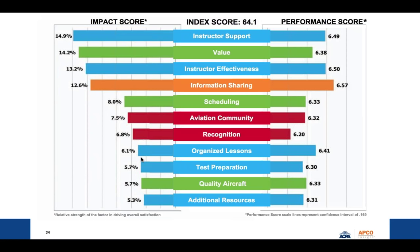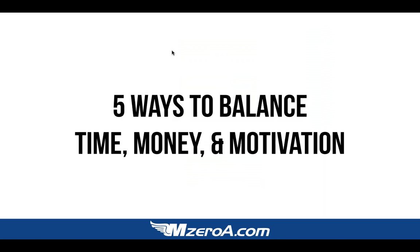AOPA did a great study on this to help back up that 80% number. Tonight I want to share with you five ways to balance time, money, and motivation — five items you need to make a priority in your flight training. So I need you to be a diligent note taker — grab pen and paper. I'm about to share with you five priorities to balance time, money, and motivation in a way I've never taught before.